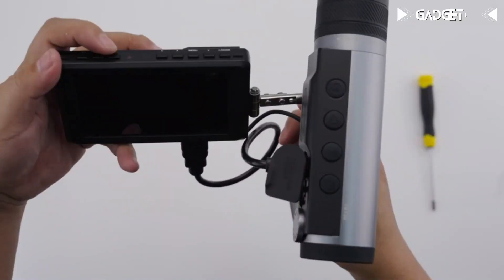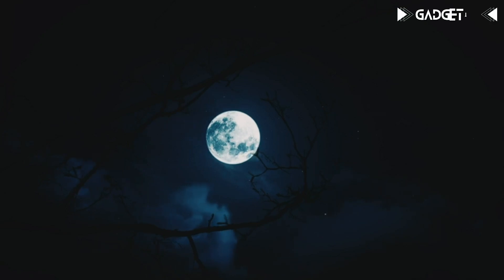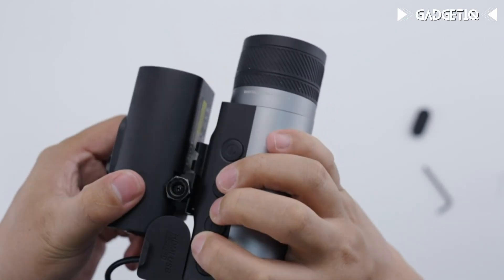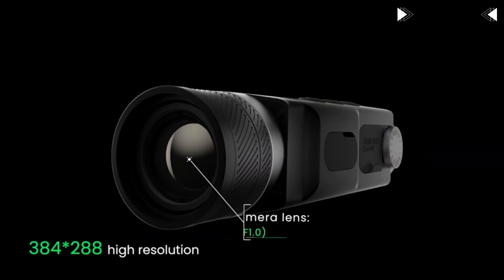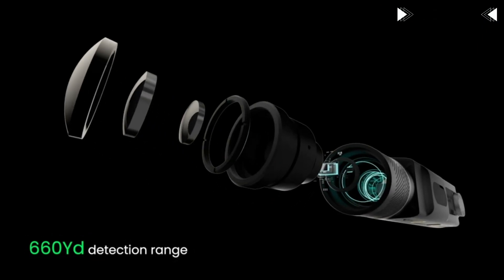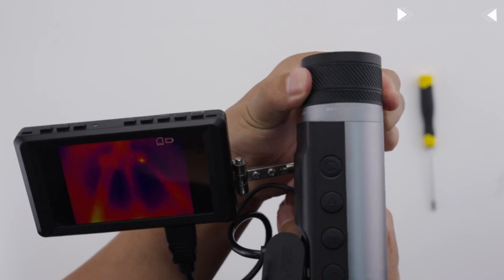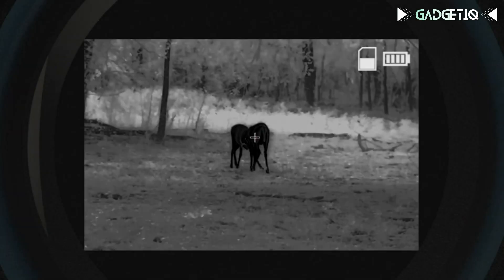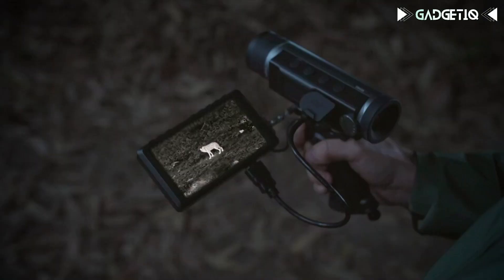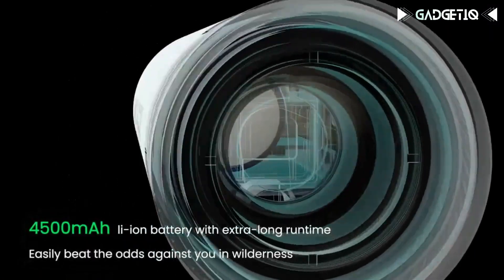Introducing the Millisee Thermal Monocular T-Recon Tactical, your ticket to a world of night vision adventure. With its remarkable 384x288 IR resolution and 25mm lens, it can spot targets up to 13 yards away, providing stunning clarity. Thanks to the 8x digital zoom and hot tracking mode, you'll never miss a thing. It's fully customizable with various modules, has a generous 16GB memory, and a powerful 15-hour battery life.